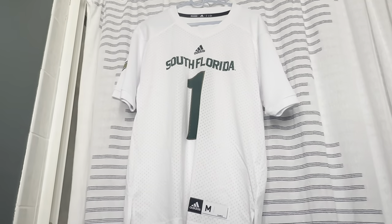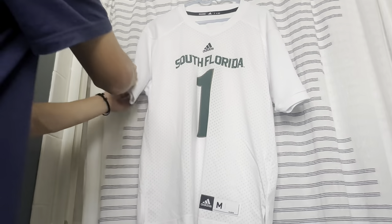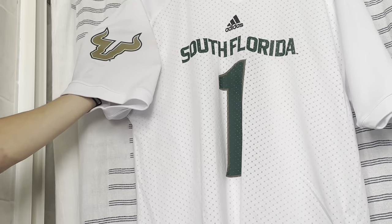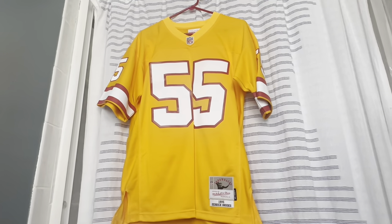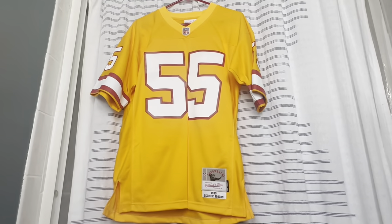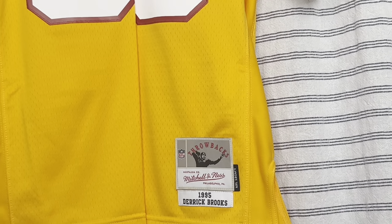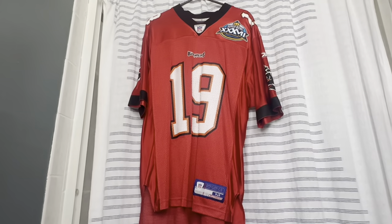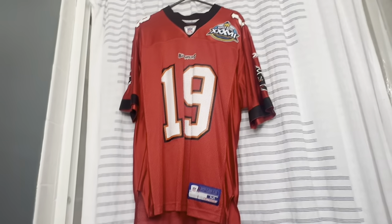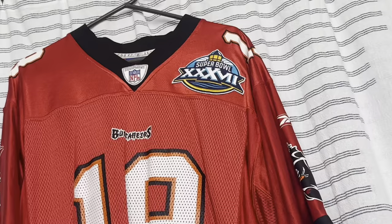Now we have the USF Bulls — South Florida — they play locally up in Tampa. They have the Bulls logo in green and gold, a pretty solid look. Now we have a Tampa Bay Buccaneers creamsicle jersey, one of the originals from 1995 — Mitchell & Ness, and this one is Derrick Brooks.